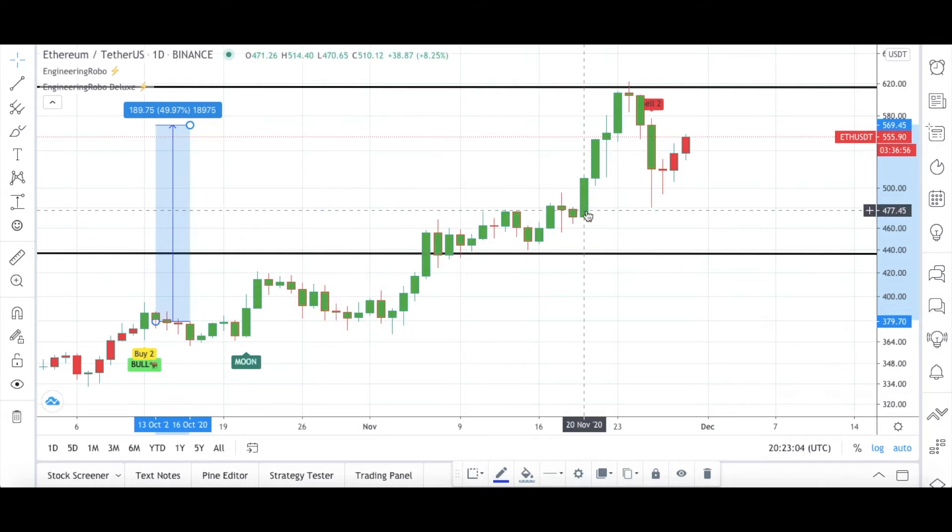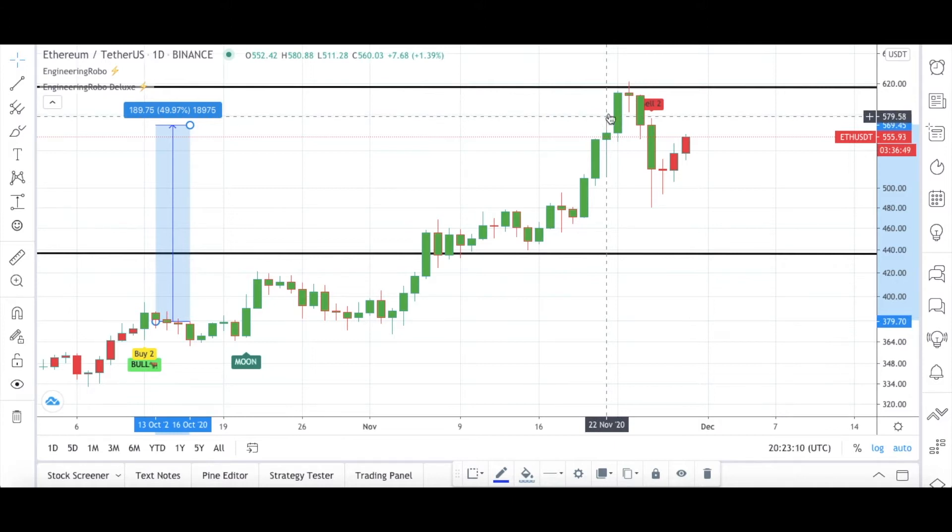As I always tell you, if you would like to take profit at my resistance level, you can definitely do so. When the candles reached my resistance level right over here, congratulations to people who took profit there, because right after my resistance level the candles started going down. Then Engineering Robo's first sell signal became present, supporting my analysis.